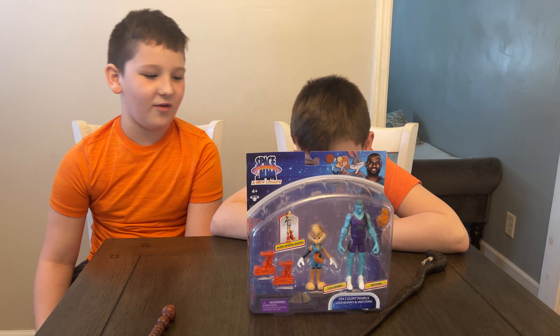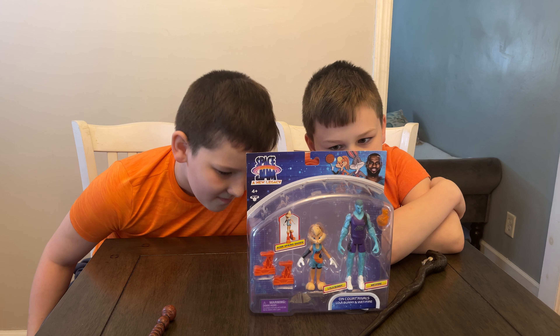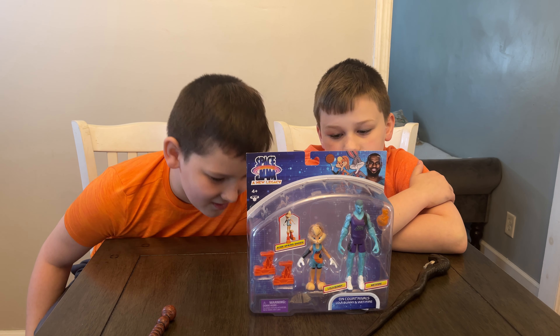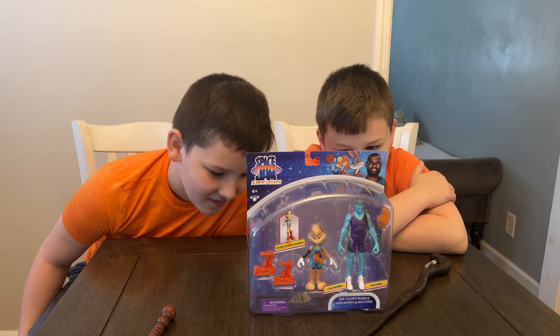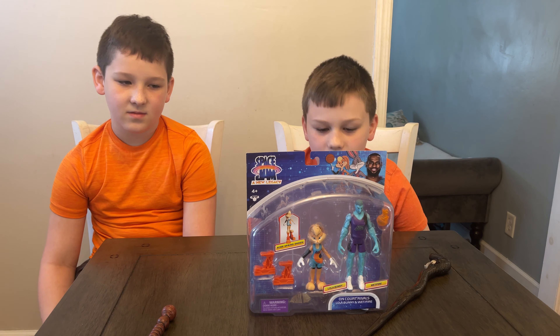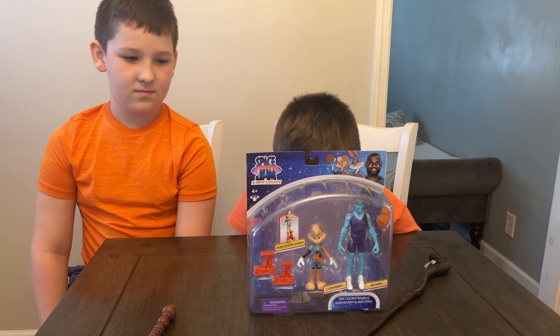And then there are single packs also available with LeBron James with Acme Rocket Pack 4000, Bugs Bunny with Acme Blaster 3000, Marvin the Martian with Spaceship, and LeBron James with the Acme B-ball Blocker. So you can see Moose Toys is doing a great job of bringing the sure-to-be favorites of the movie into the toy world.